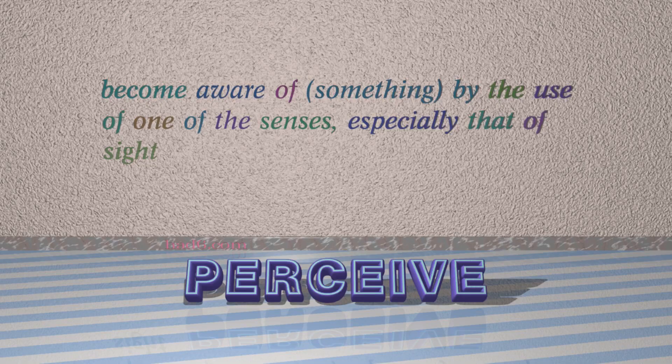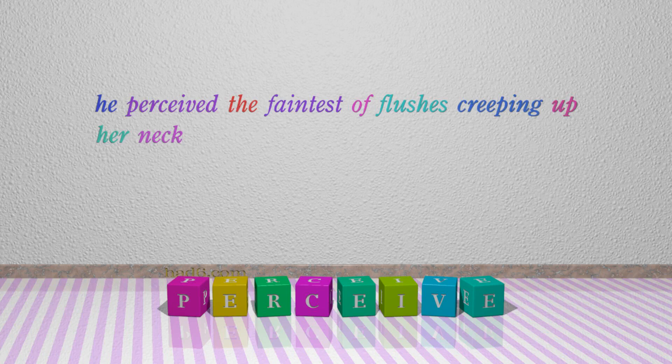Number 7: Perceive. Which means become aware of something by the use of one of the senses, especially that of sight. For example, he perceived the faintest of flushes creeping up her neck.